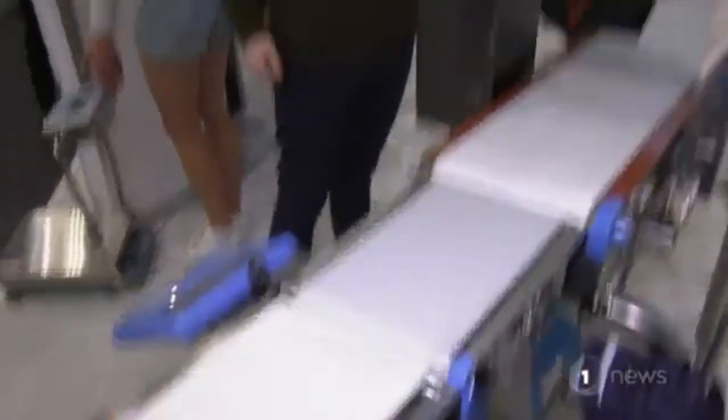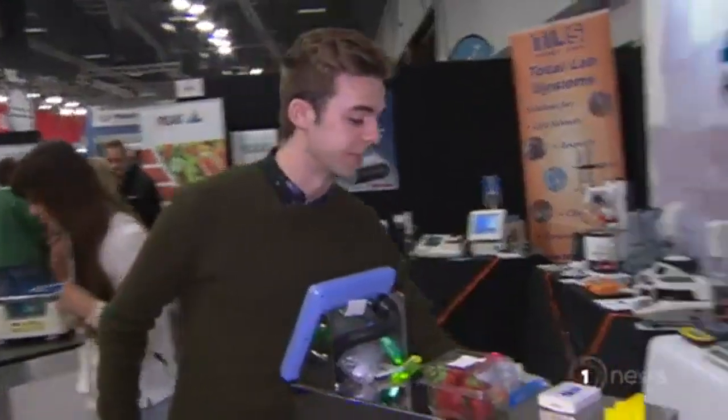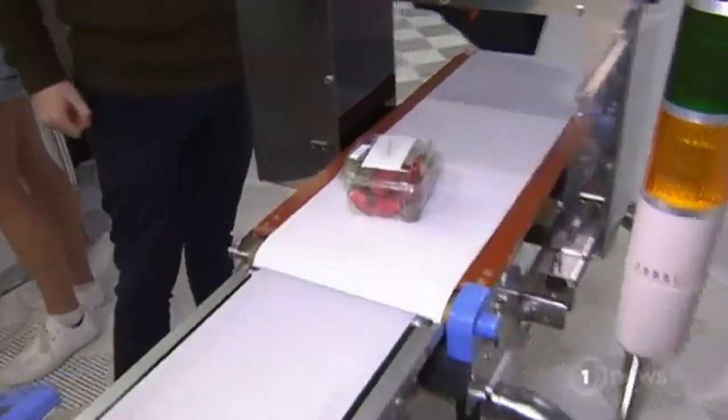A typical punnet of strawberries — no problems. Goes through with no stress. But as soon as you introduce the tiniest bit of metal, then you have a few problems. You've got to teach the metal detector what a good product looks like, and then any disturbance bigger than that, it's going to be triggering a fail.